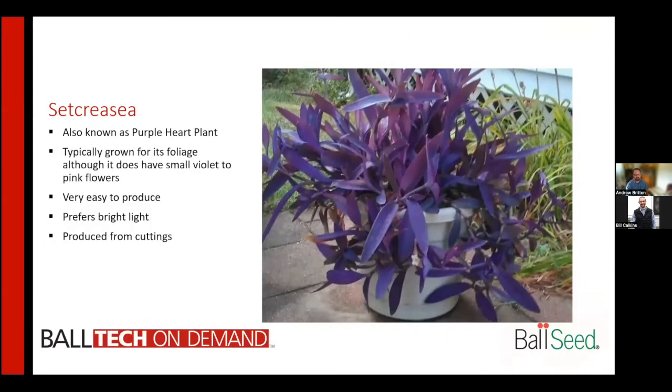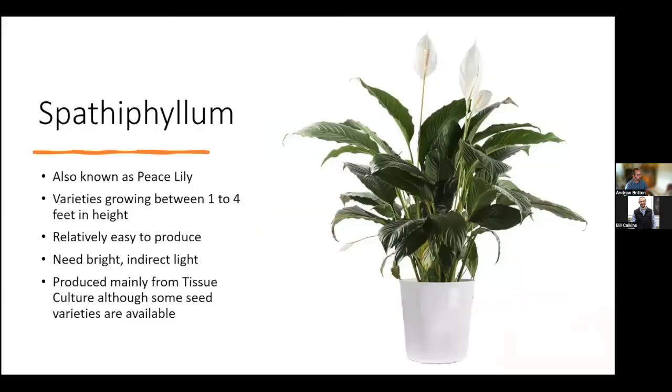Setcrecia Purple Queen is used both as a bedding plant and as a house plant, with beautiful purple-colored leaves. It is typically grown for its leaves rather than its flowers, which are small violet-to-pink blooms and rather insignificant. It is very easy to produce — it will root just by touching soil — prefers bright light, and is typically produced from cuttings.